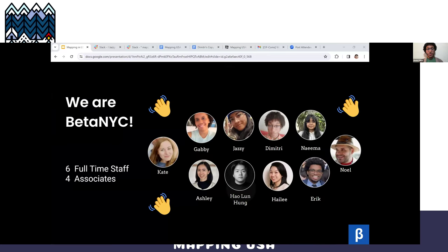As a brief intro, my name is Dimitri, and I'm a civic innovation associate here at BetaNYC. We're a civic tech organization based in New York City — 10 people strong with six full-time staff and four awesome hourly associates.